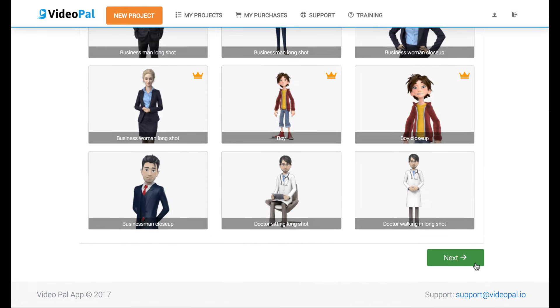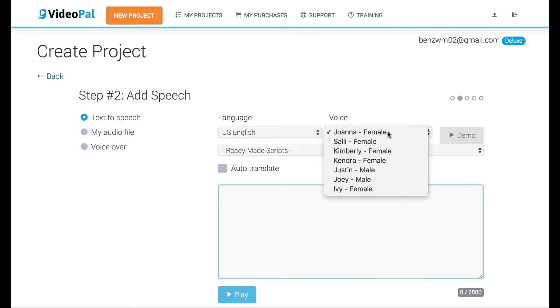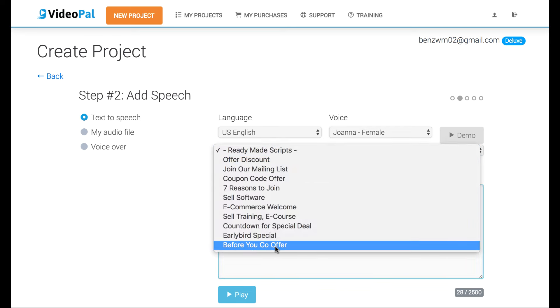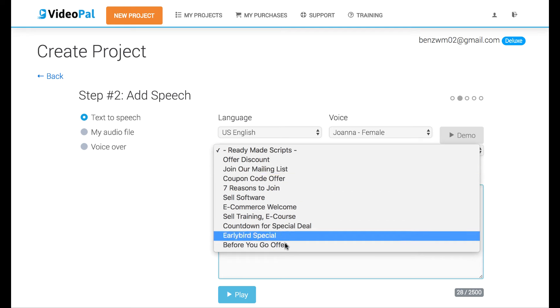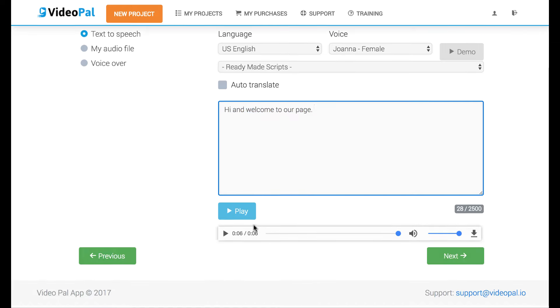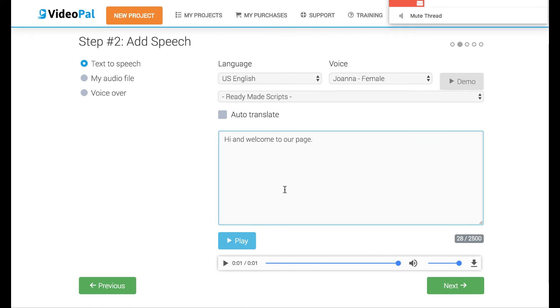So I'm going to choose this woman here. This is where you put your custom script, and you want to choose the voice — you want a female voice with the female spokesperson. You just type out your script here or copy and paste it. There's also ready-made scripts if you don't want to type the whole thing out, with different ones you can pop in. Or if you already have an audio file it will sync to that, or you can do your own voiceover. I'm going to type one out quickly — Hi and welcome to our page — and you can hit play to hear what it would sound like. It definitely sounds pretty good.